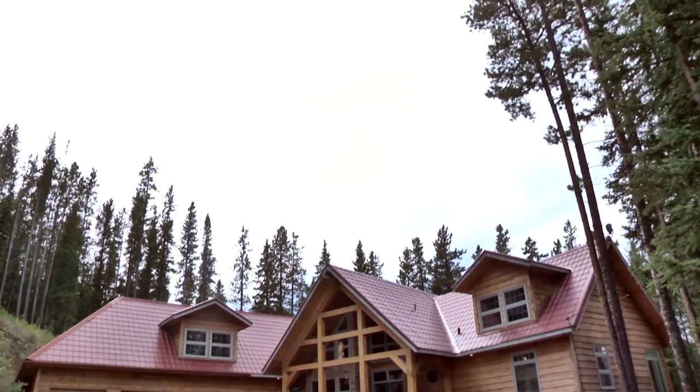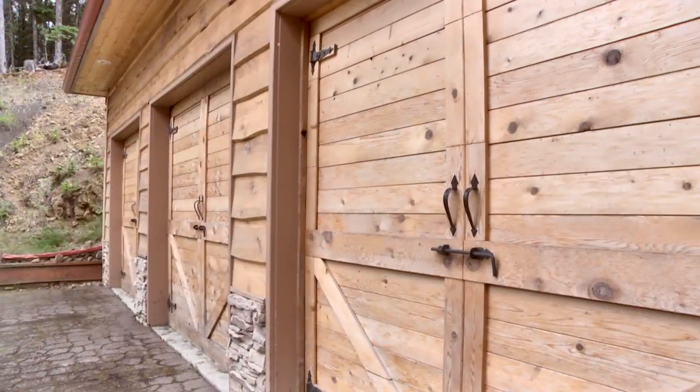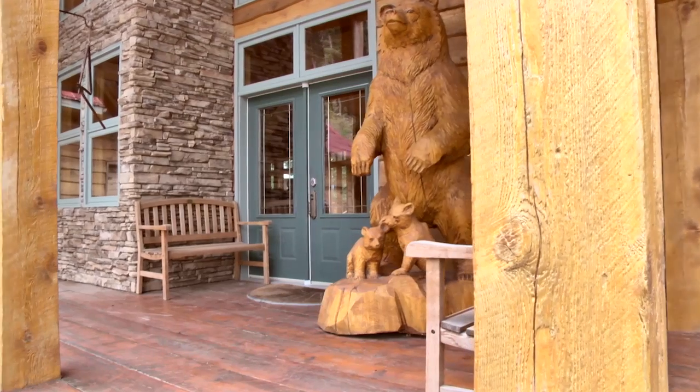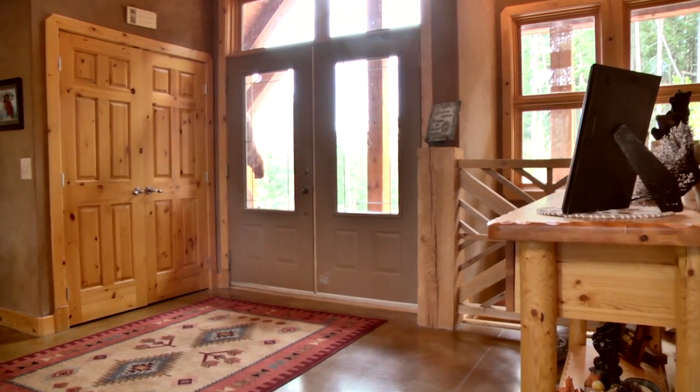Welcome to your magnificent property in the equestrian community of Square Butte Ranches. With a heated triple car garage, the warm and inviting timber framework welcomes you to your 2,400 square foot bungalow.